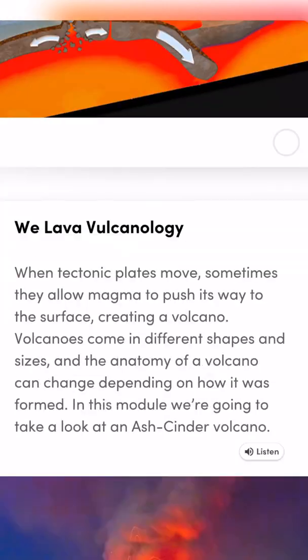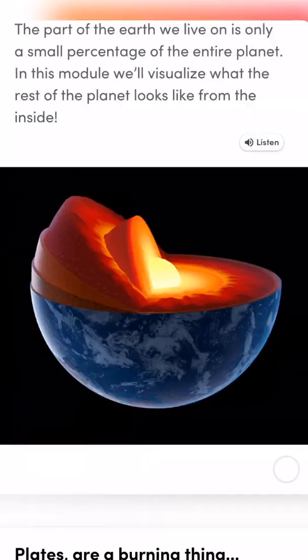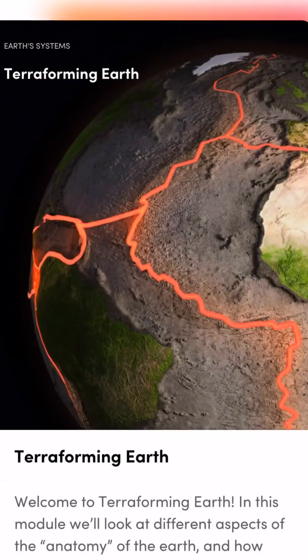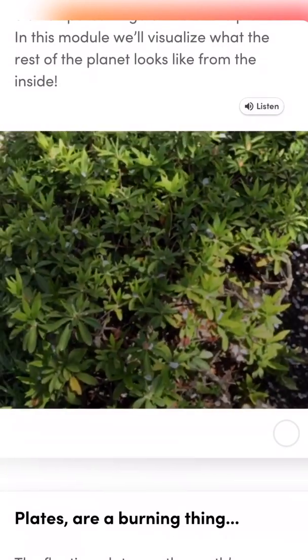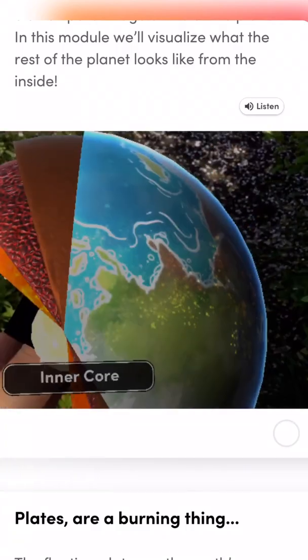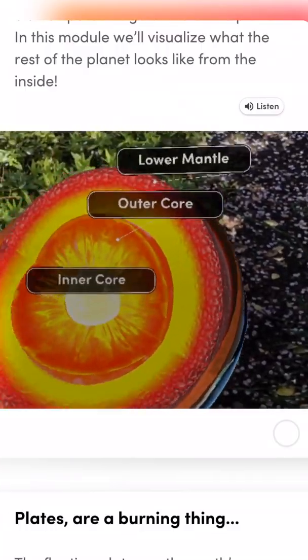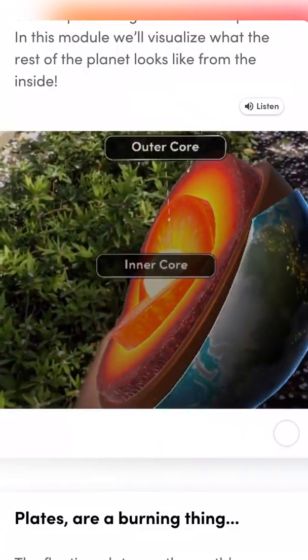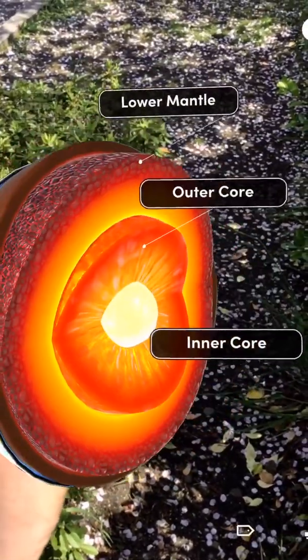There are images, and once you tap on those images you get a window that allows you to view — kind of a window to the real world. This is actually the time where you need to position the Merge Cube in front of the phone or tablet. I'm using the iPad, and you get to actually see the experiences in augmented reality. The article itself is also narrated, which is nice.